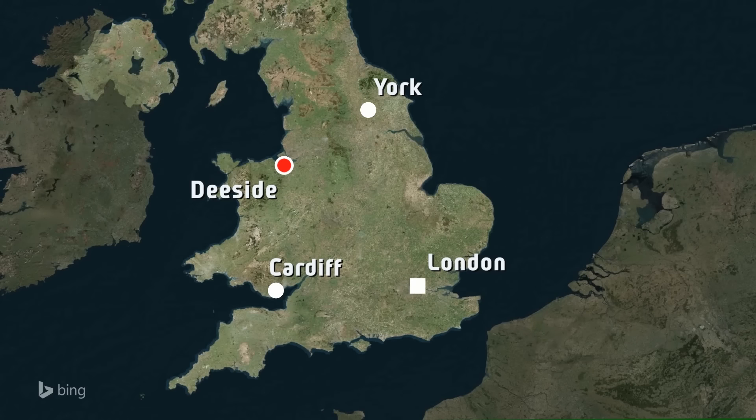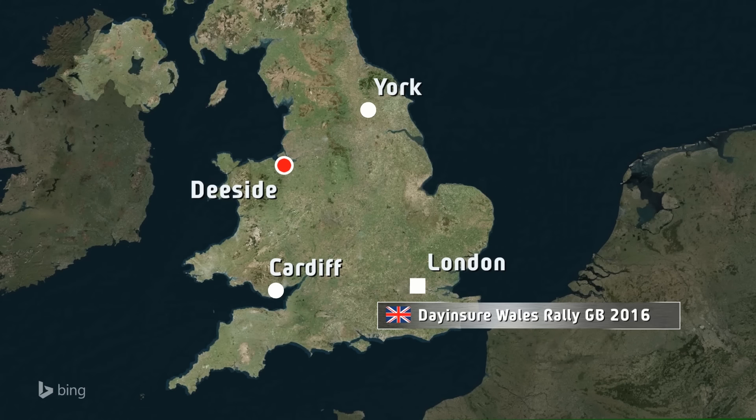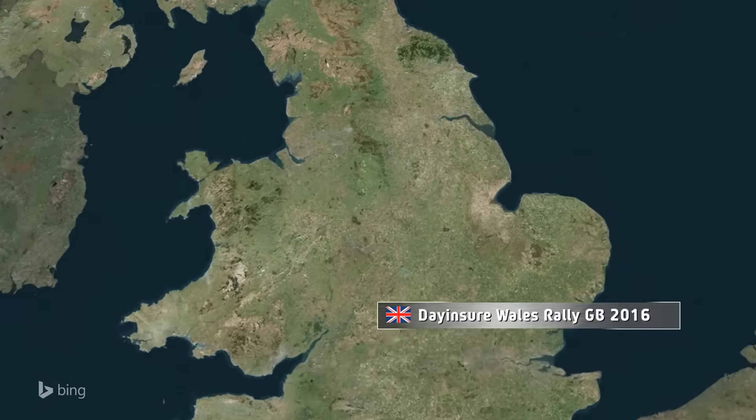All agreed then — Wales Rally GB is certainly something special. Round 12 of 13, Rally HQ based once again in Deeside on the English side of the border with North Wales, Thursday's ceremonial start returning this year to Colwyn Bay.